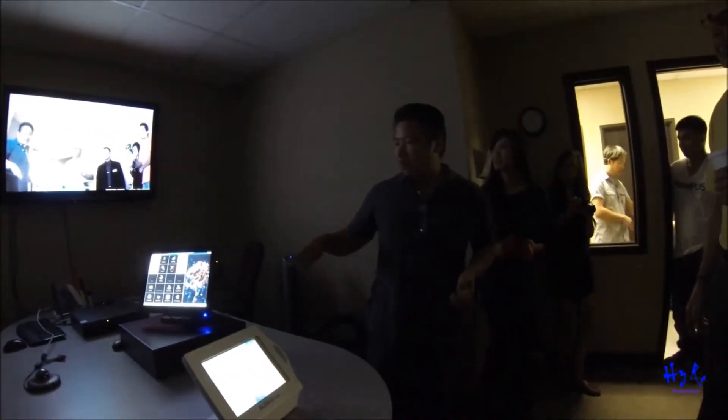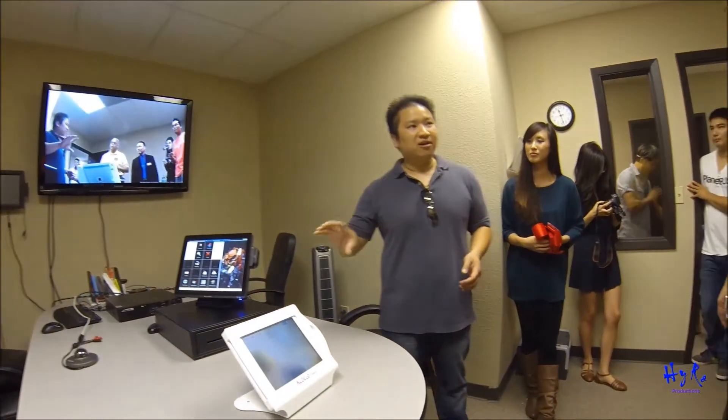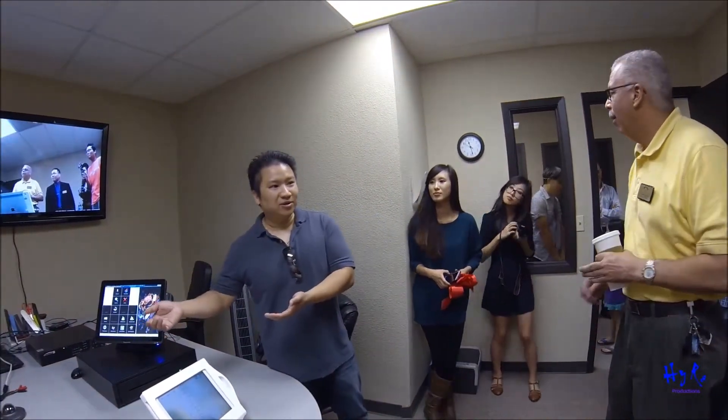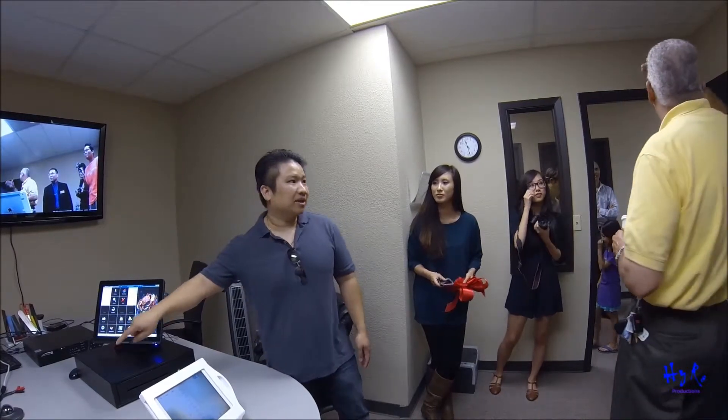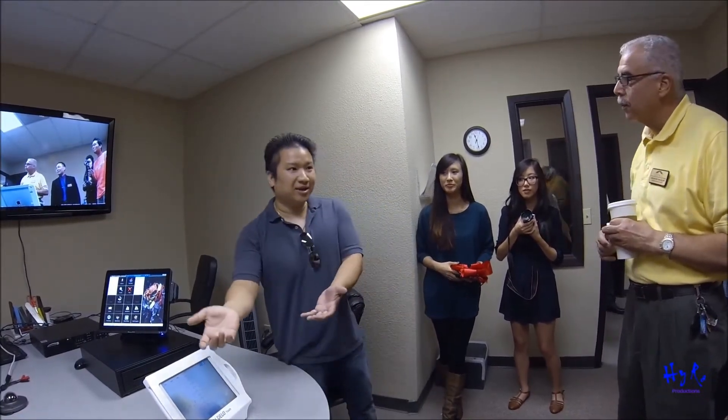We also do an integrated solution where you're at the bar, you take orders — let's say two Budweiser. And then the staff give away like eight Budweiser. Our camera system integrates into the POS. You can see the ticket on the screen — what they ordered and all that stuff — and then you'll see if they're giving out eight or if they're actually giving out two.